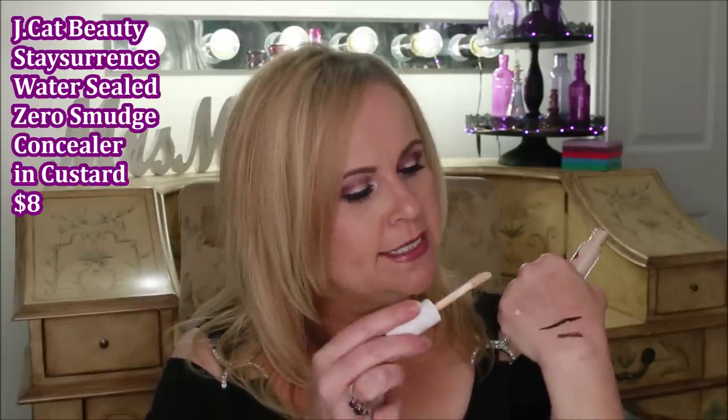I have two concealers to share. First is the one I'm wearing today — the JCat Beauty Stay Assurance Water-Sealed Zero Smudge Concealer. This shade is actually a bit too light for me, but I wore it today to show you how well it covers. You need such a tiny bit and it doesn't dry me out under my eyes. It doesn't get crepey in the fine lines and lasts all day through my menopausal power surges. It has five stars on Ulta, which is one of the reasons I picked it up.